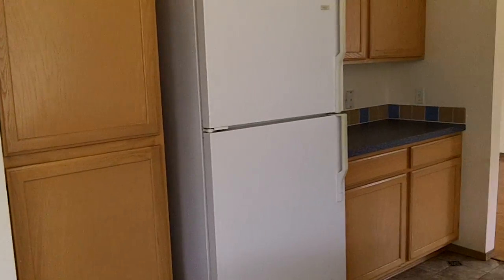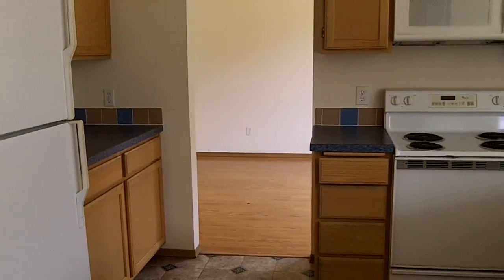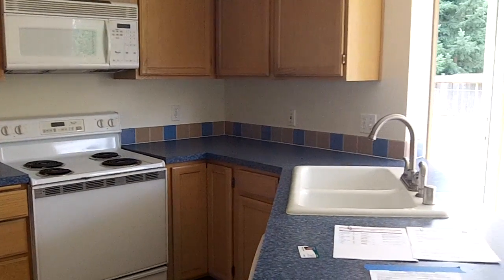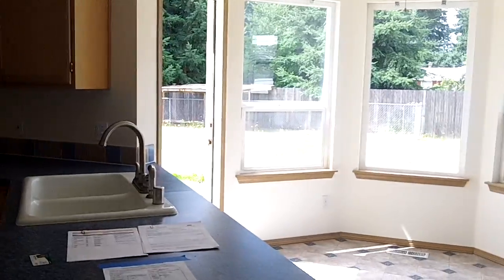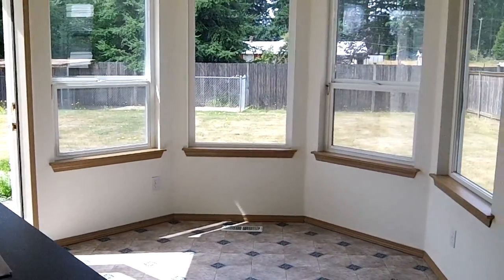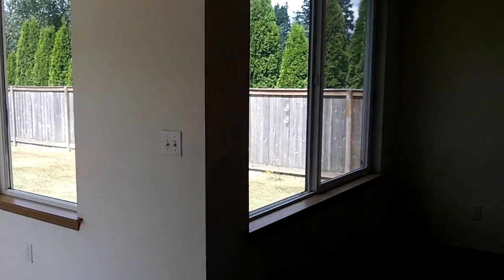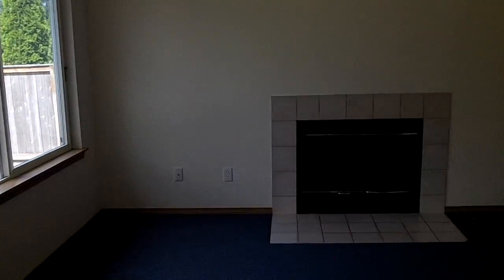For more information, please visit www.hudhomestore.com, or my website www.pacificcascadeproperties.com, or feel free to give me a call at 253-988-7691. My name is Sherry, and I'd be happy to help you or answer any questions you might have. Have a great day. Thanks.